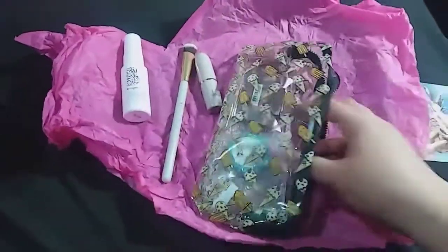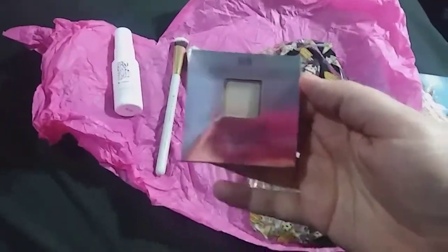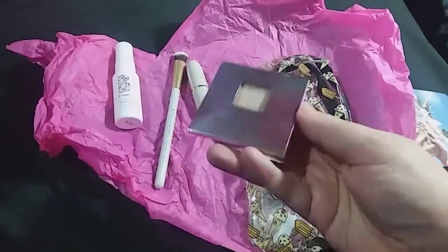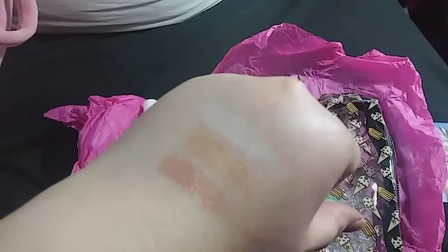I was really excited about this one because I've never owned anything from Urban Decay. It is the Urban Decay Afterglow 8-Hour Powdered Highlighter in the color Sin. Swatched on the back of my hand, it's a very pretty light color.